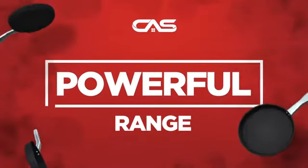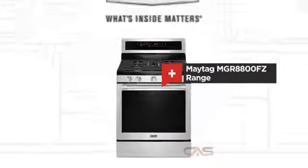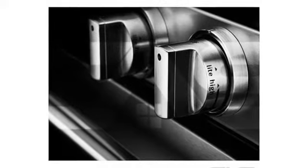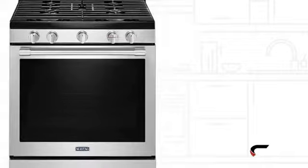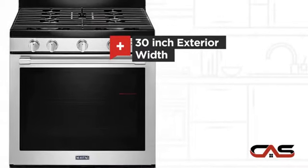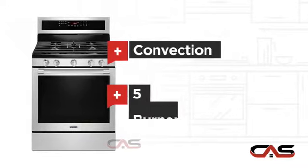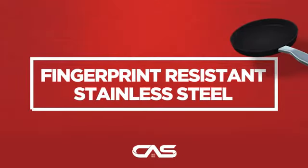Need a powerful range? Try this range model from Maytag. It offers many features: a spacious 30-inch design, self-cleaning, convection circulation, five burners, and much more.